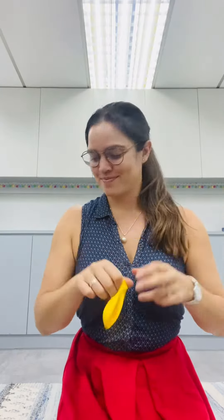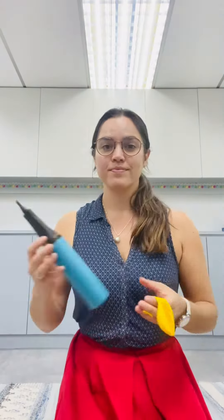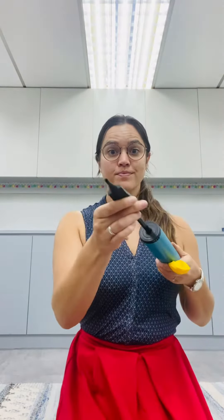Once a child has chosen a balloon, we'll normally start with some stretching. This helps the balloon, and it also provides resistance and proprioception.